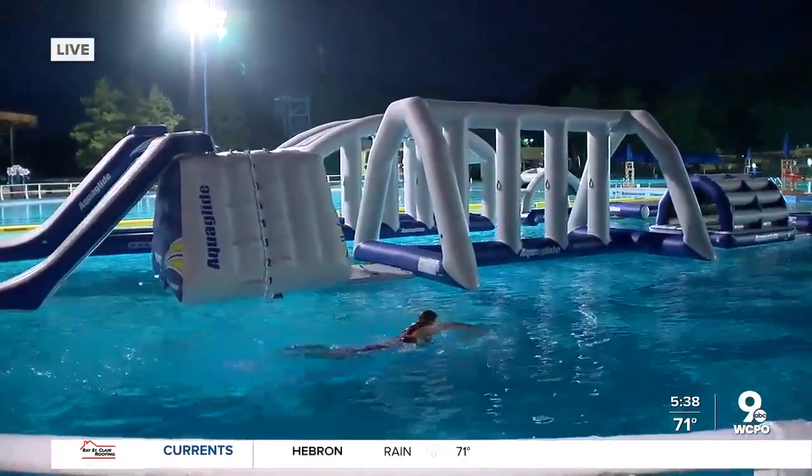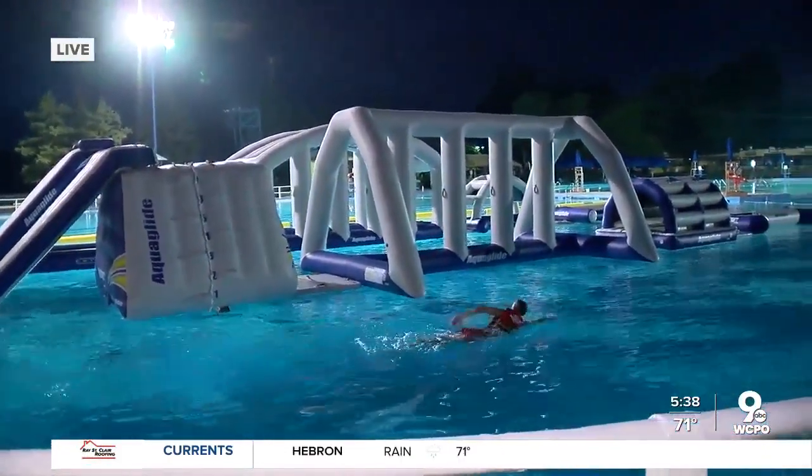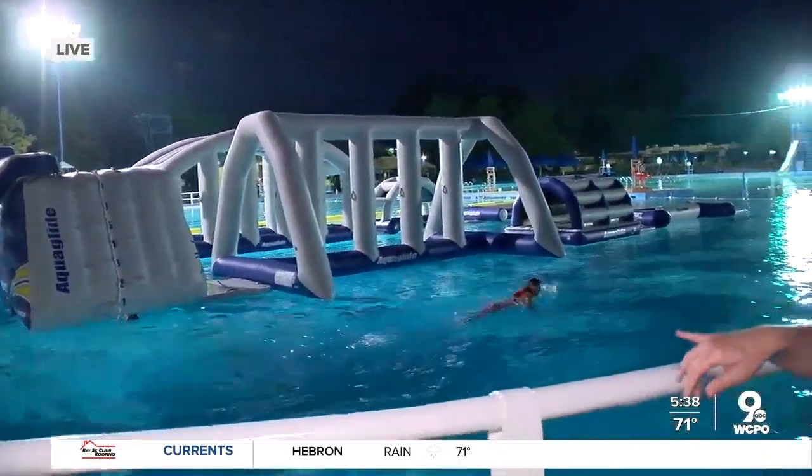Life jackets are required. We'll be providing them to everyone at no cost and you have to wear them the entire time. Normally when you finish the track, you will swim out and exit the pool, but right now since we're private, the lifeguards are just swimming back around to give it another shot.